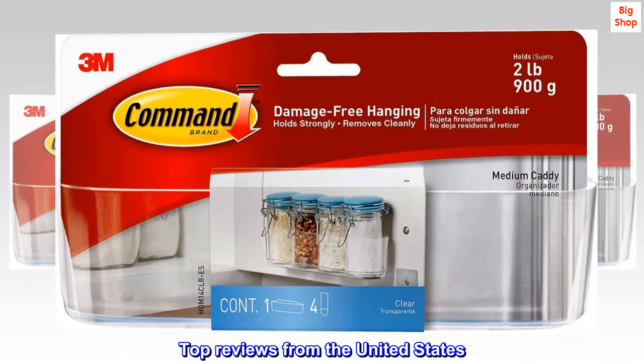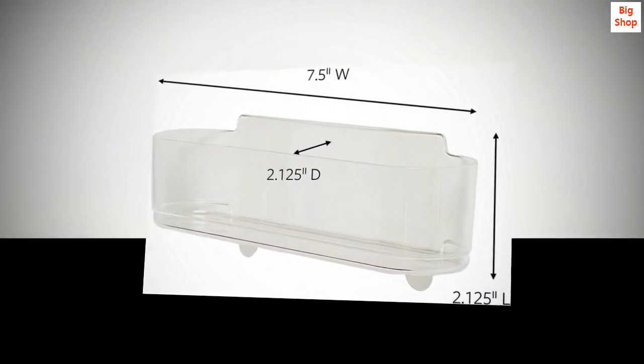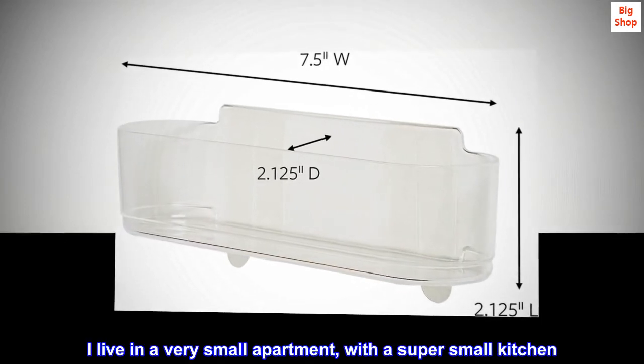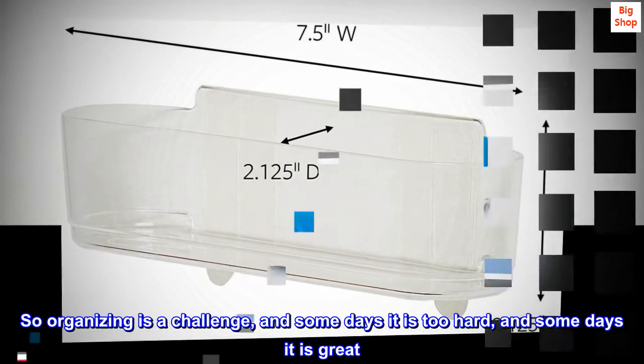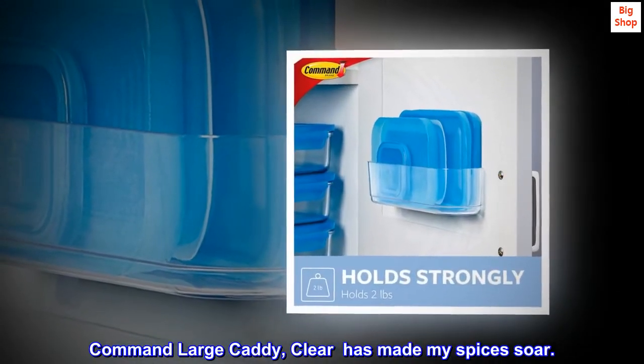Top reviews from the United States. Works great for spice storage. I live in a very small apartment with a super small kitchen, so organizing is a challenge — and some days it is too hard, and some days it is great. The Command large caddy, clear, has made my spices soar.